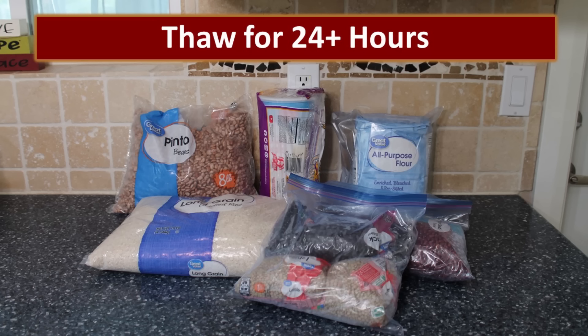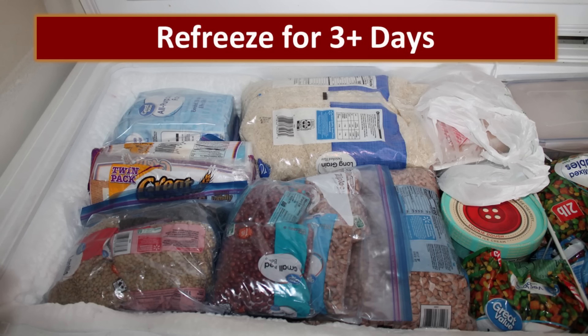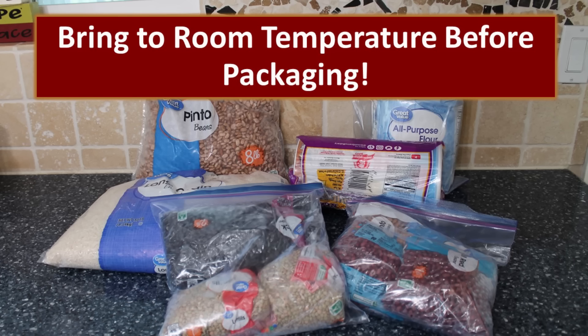Then place them on your counter for 24 hours or more. This tells the eggs that it's springtime and it's time for them to hatch. And then once those insects are hatched, you refreeze for three days or so, and that will kill them at that stage. It takes a few cycles of the freeze-thaw to kill insects at all stages of development. One caution: make sure that you bring the food back up to room temperature before you package it, to ensure you don't get any moisture into those jars — because moisture is our enemy when it comes to storing foods.